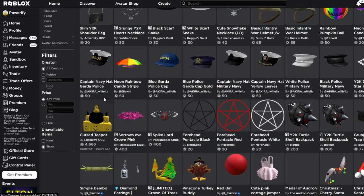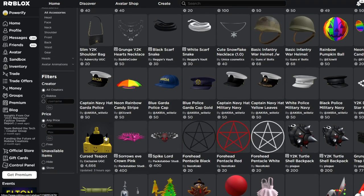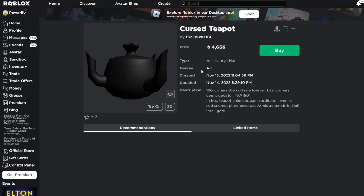We're going to be talking about the Cursed Teapot Hat right here. This was uploaded very recently — just on the 13th, so about 2 days ago. It's made by the Exclusive UGC group, which mainly focuses on making hats that will only be on sale for a limited time. Their hats are usually limited time exclusive, which is kind of the whole point of why it's called Exclusive UGC.